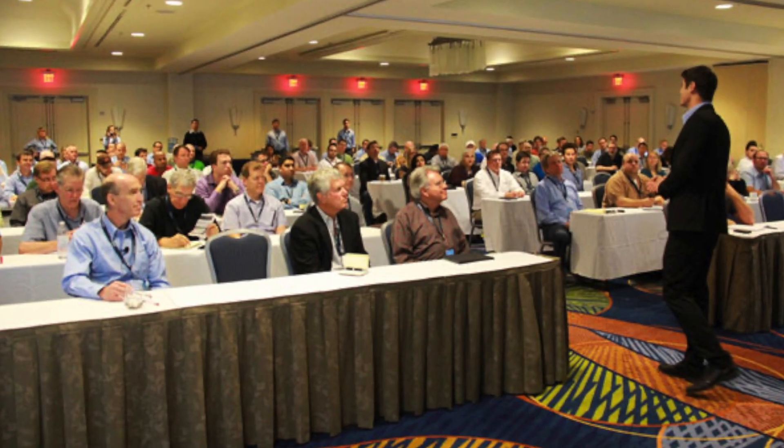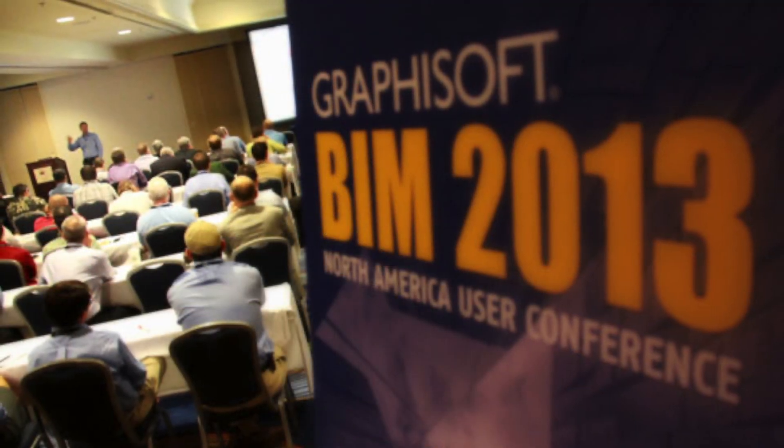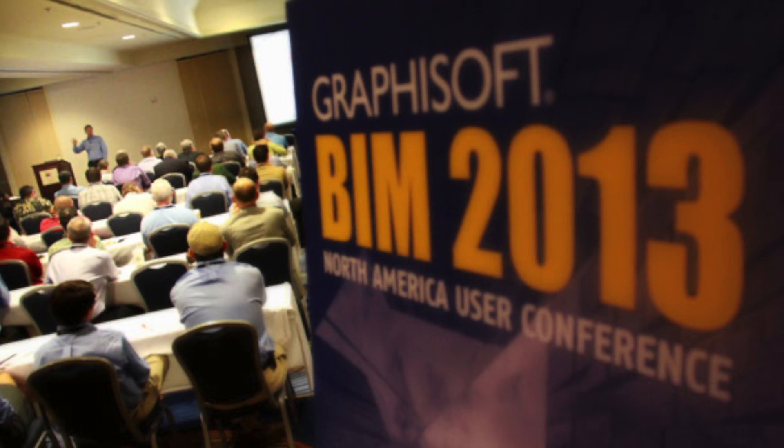I was at a Graphisoft convention with several hundred other architects, and one of the keynote speakers was Patrick Bird from Riverstone. He had flown to the convention from Idaho. Anthony raised his hand and said, 'So you're telling me that you can actually work in my model with me?' And we replied, 'Yes, we've actually been doing that for five years.' And he stood up and said, 'That is awesome.' The whole room started cracking up, and we've been working with him ever since.